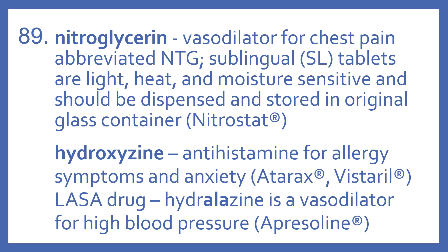The sublingual tablets are light, heat, and moisture sensitive and should be dispensed and stored in their original glass container. The brand name for those is Nitrostat.